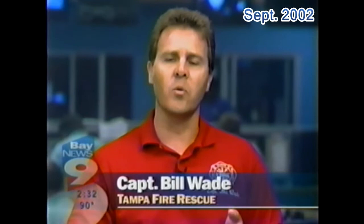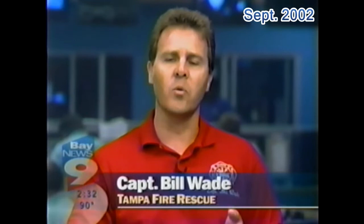Also, make sure if you're going to be staying at your house and you're not in an evacuation zone, make sure you have water and non-perishable food and a way to open that non-perishable food, such as an all-electric can opener.